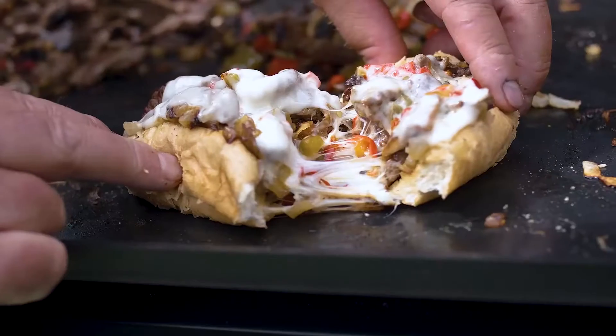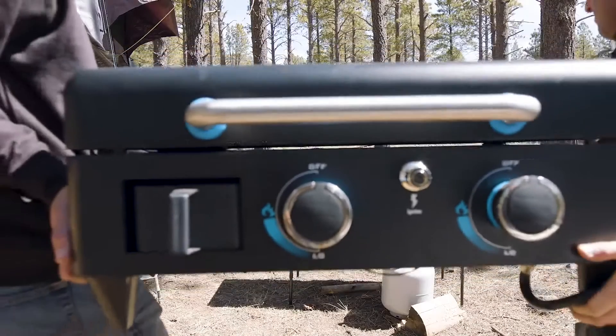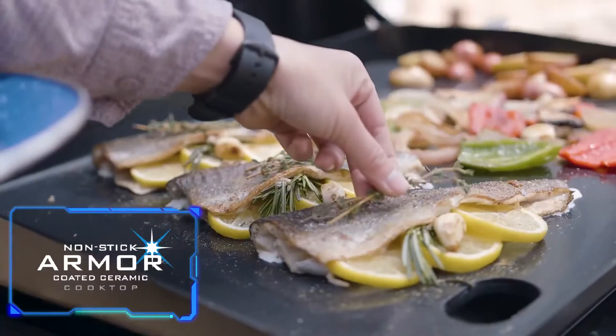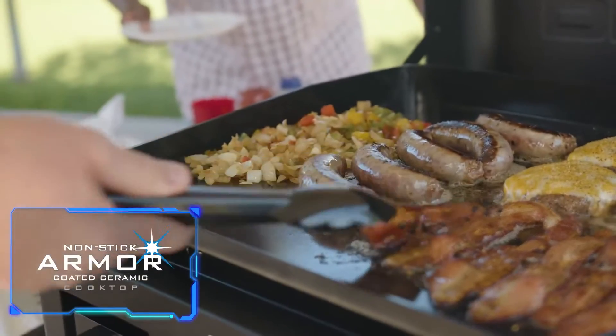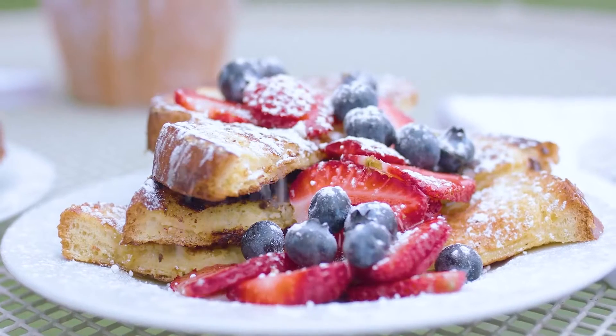Unlike anything on the market today, fitted with our all-new proprietary non-stick armored ceramic cooking surface, the Ultimate Griddle delivers an unrivaled user-friendly cooking experience. This Pit Boss exclusive ceramic surface comes ready to use straight out of the box.